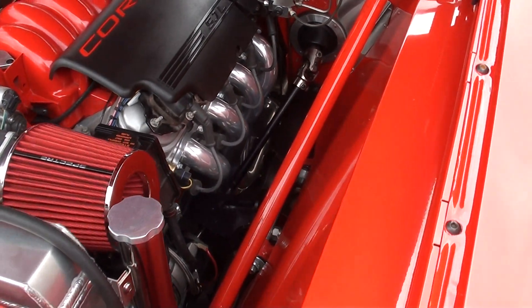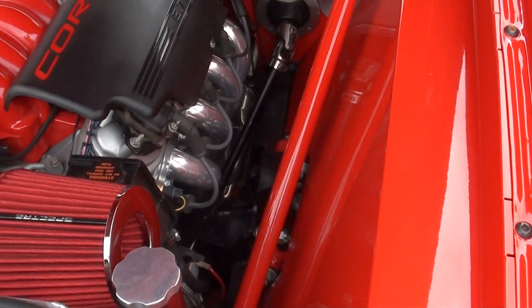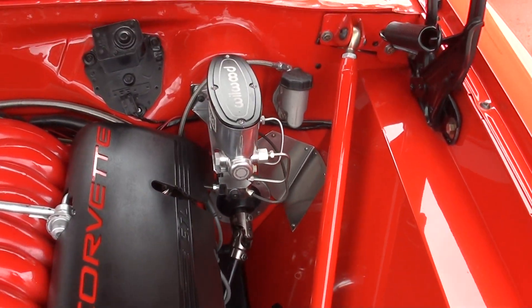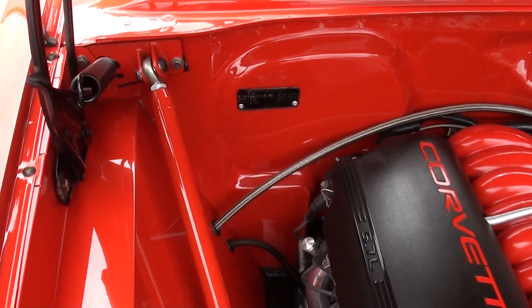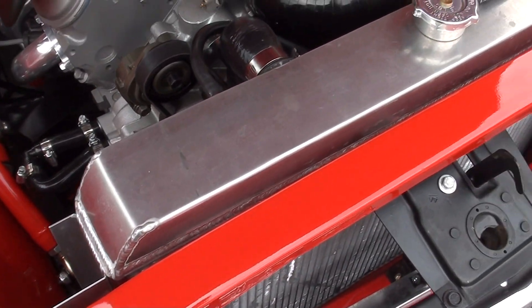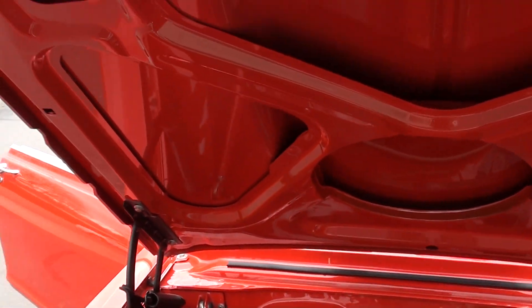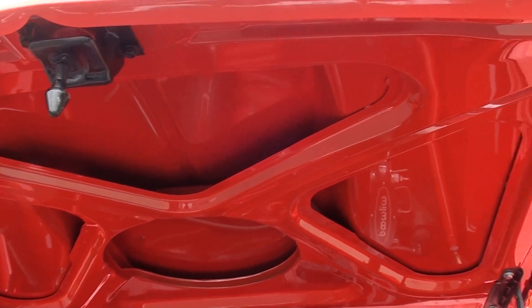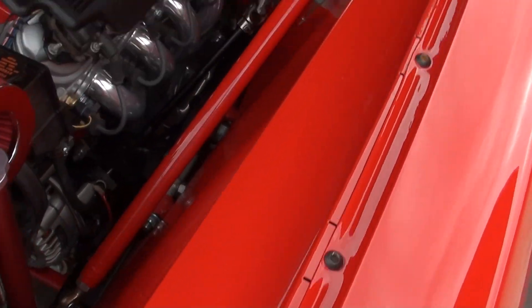It does have a beautiful set of ceramic-coated headers on it. It's a TCI front chassis, so it's got power rack-and-pinion steering, tubular upper and lower control arms, and of course the Wilwood brake kit on it. It's also got a nice new aluminum radiator. I can't say we put a ton of miles on it — we probably put four or five miles on it, but it seemed to pull real good.